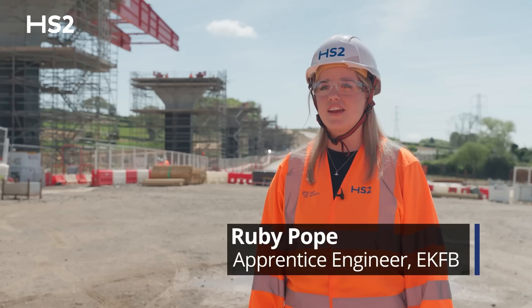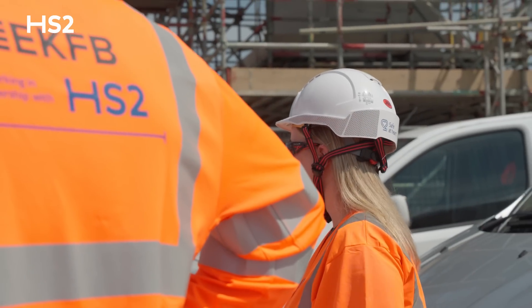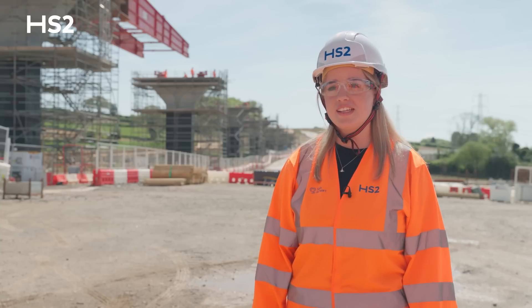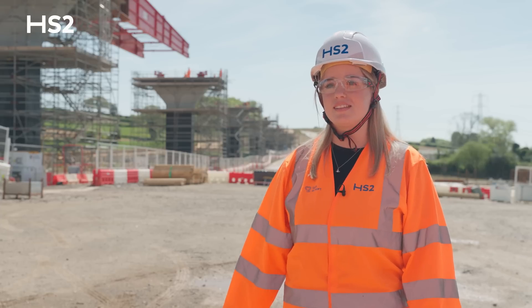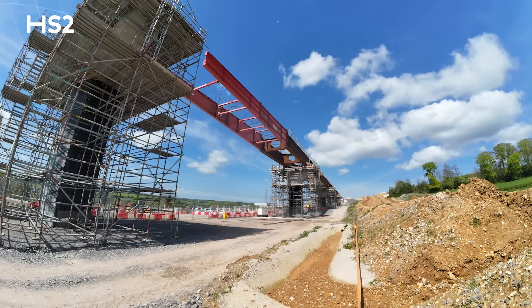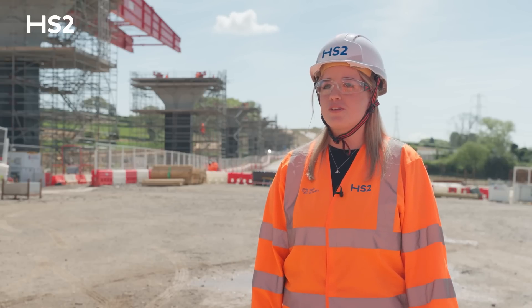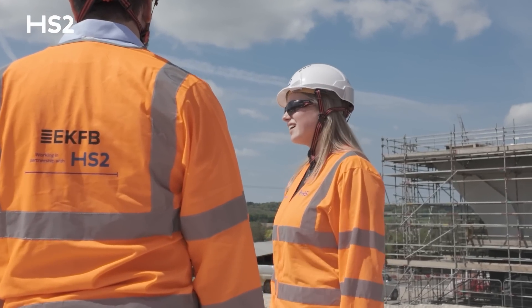My role came about when I was lucky enough to get work experience with HS2 two summers ago. I stayed in contact with HR and made the application process very easy to get into the apprenticeship. When I started on this site none of the piers had been constructed — it was just the pile caps — so now I've seen all the piers being built and obviously the viaduct being pushed across, which has been really good. What appealed to me in this industry was the fact that it wasn't office-based and was all practical. Growing up with people in my family who work in construction, I was always very interested in what they did in their day-to-day life.